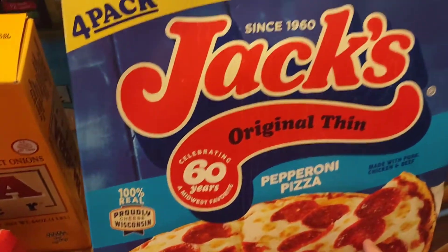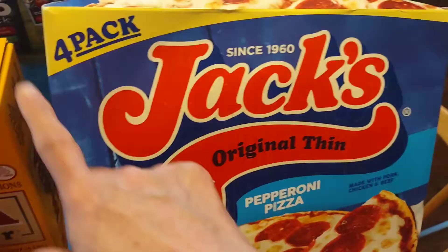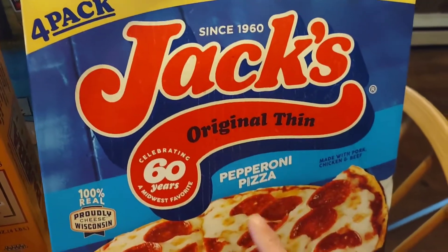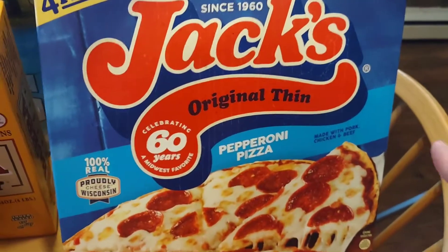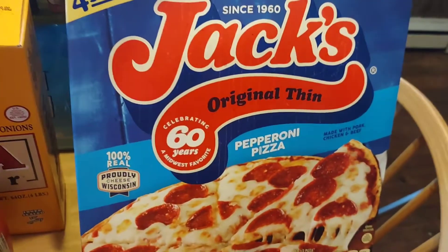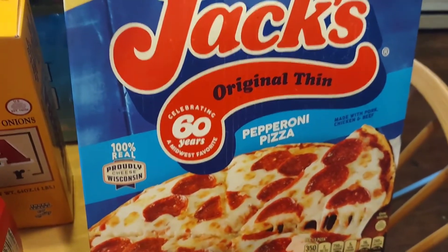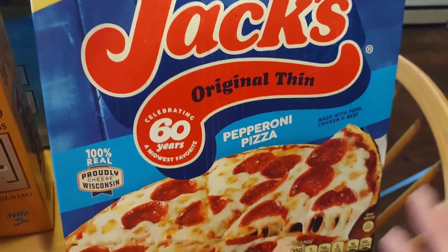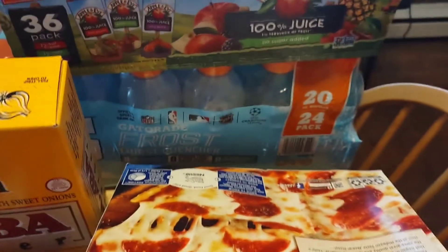My pizza night is almost every Friday — sometimes we do takeout. I picked up this four-pack of Jack's Pizza Original Thin with pepperoni, and this is a really good deal. A lot of frozen pizza is spicy with too much paprika — pizza has garlic on it, pizza is Italian, not spicy. I've never been a fan of a lot of spices, and this Jack's Pizza is excellent.